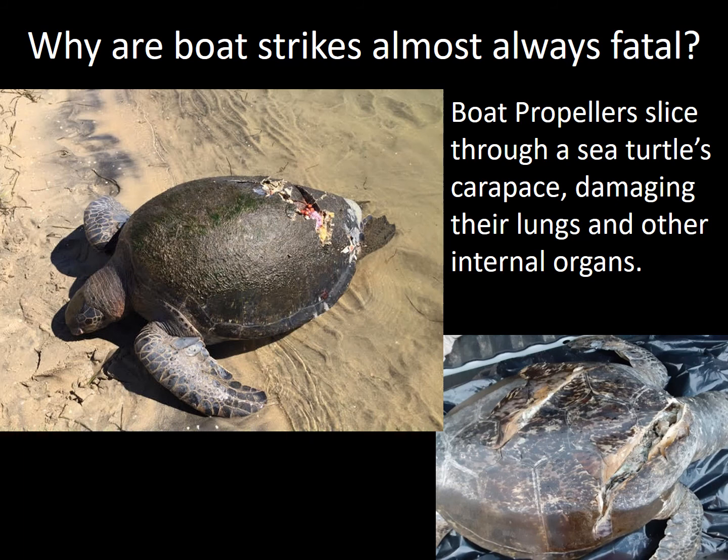Why are boat strikes so dangerous for these turtles? It really comes down to their anatomy. Boat propellers slice through a sea turtle's carapace, damaging their lungs and other internal organs and causing irreparable damage to both the carapace and internal organs.